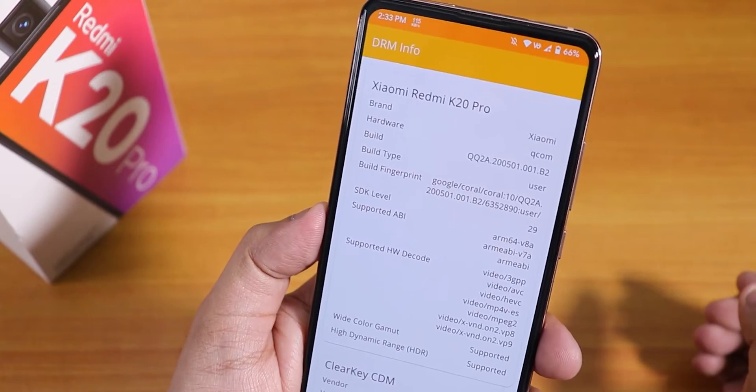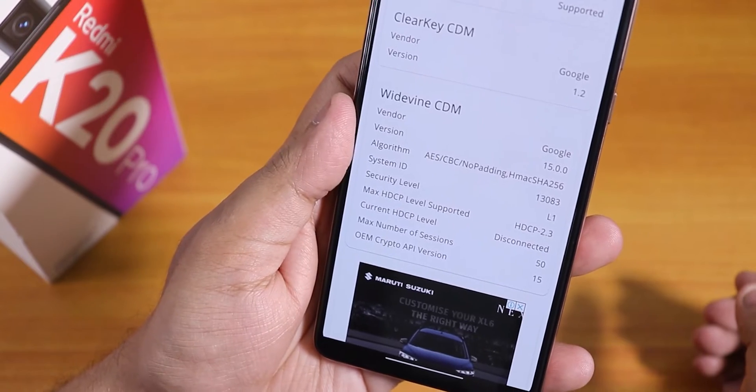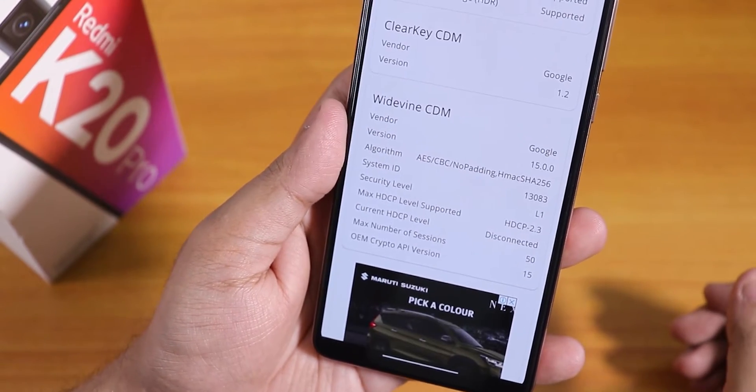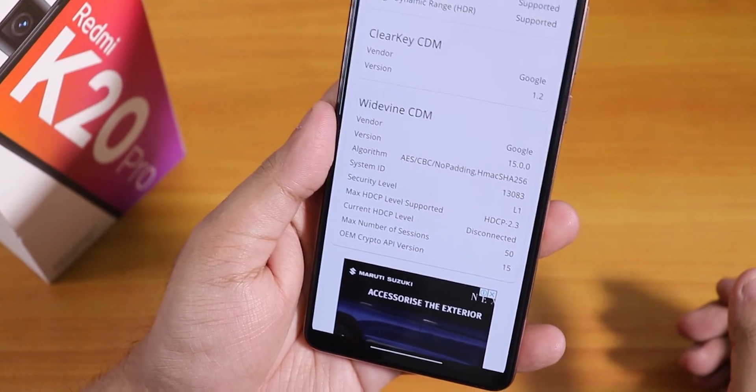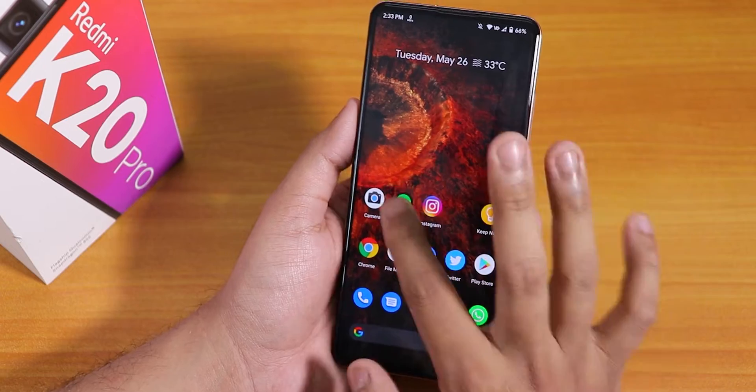As this is an Indian Redmi K20 Pro, the DRM info security level shows as Level 1, so you do not need to worry about streaming Netflix or Amazon Prime videos in Full HD or 1080p. Now let's talk about the stock launcher, which is the Pixel Launcher.